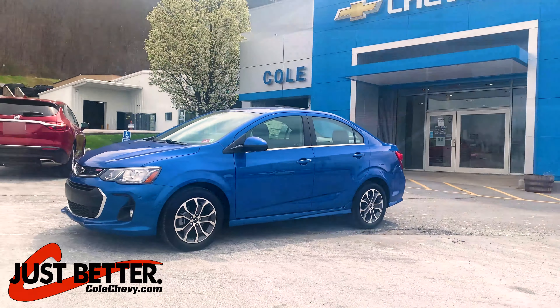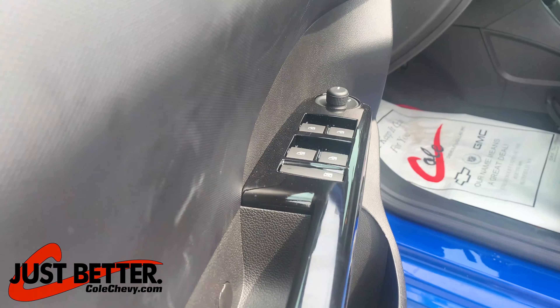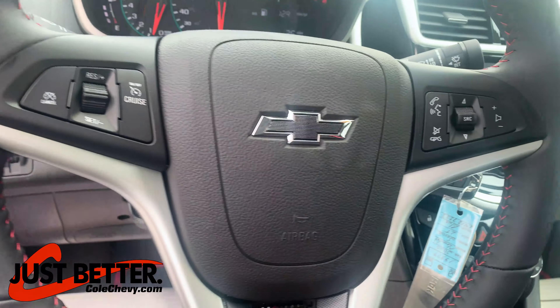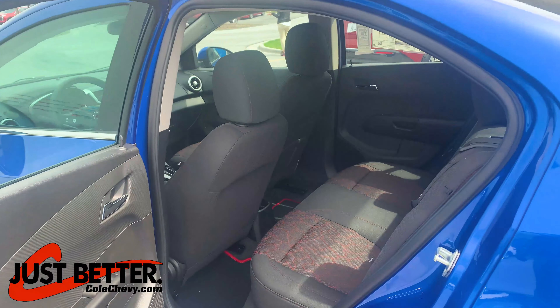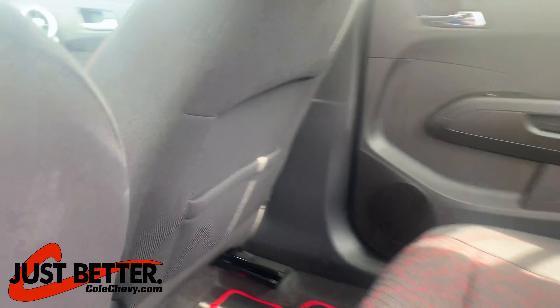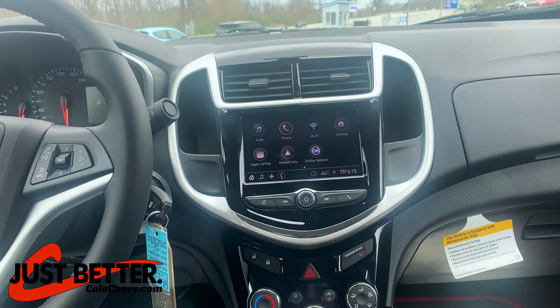Jet black interior, deluxe cloth seat trim, four-way manual adjustable driver seat, Chevy infotainment center, Apple CarPlay and Android Auto.